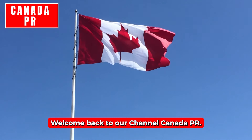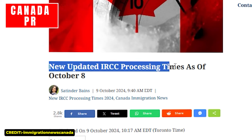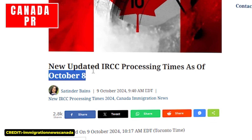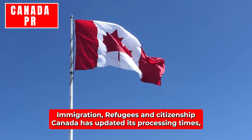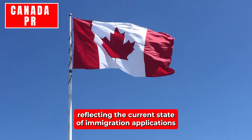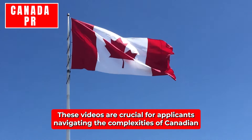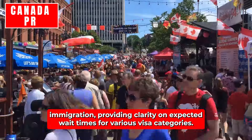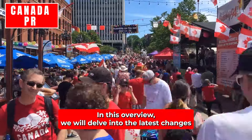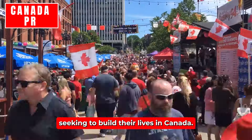Hello everyone, welcome back to our channel Canada PR. We hope you're doing great. In this video we're going to talk about the new updated IRCC processing times as of October 8th. As of October 8th, Immigration, Refugees and Citizenship Canada has updated its processing times, reflecting the current state of immigration applications and the overall efficiency of the system. These updates are crucial for applicants navigating the complexities of Canadian immigration, providing clarity on expected wait times for various visa categories.